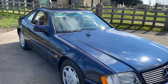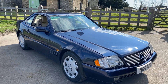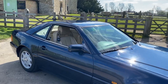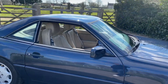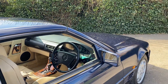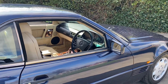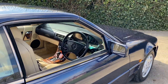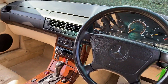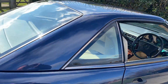Obviously not peanuts, but for what it is, it's very, very well priced. It's the 320, which is a six-cylinder. There is, of course, the SL500 V8, and even the SL600 V12. But this has more than enough get-up-and-go for my tastes.